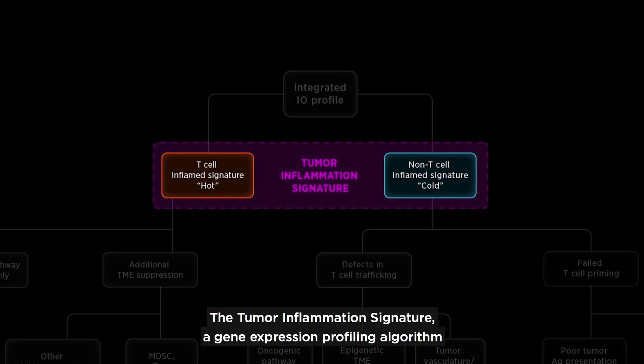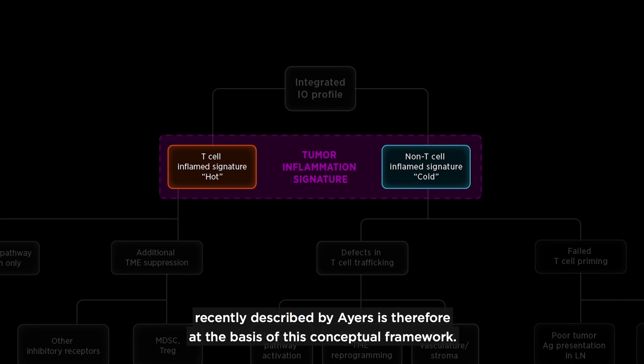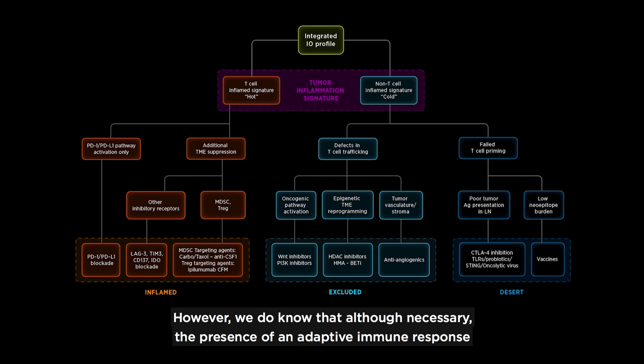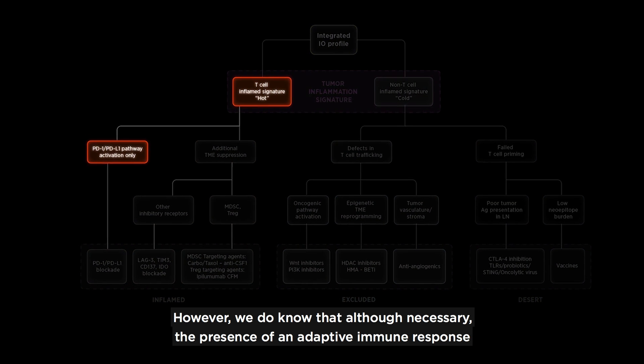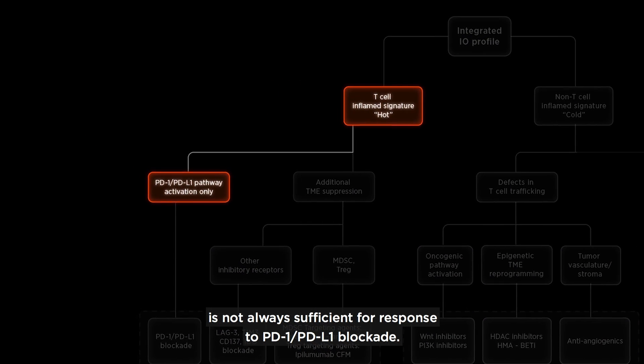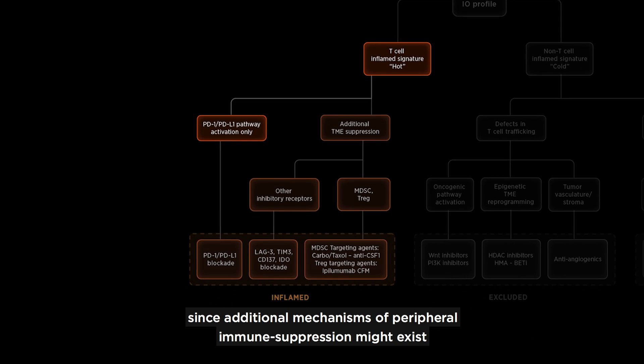The tumor inflammation signature, a gene expression profiling algorithm recently described by Ayers, is therefore at the basis of this conceptual framework. However, we do know that, although necessary, the presence of an adaptive immune response is not always sufficient for response to PD-1 and PD-L1 blockade, since additional mechanisms of peripheral immune suppression might exist.